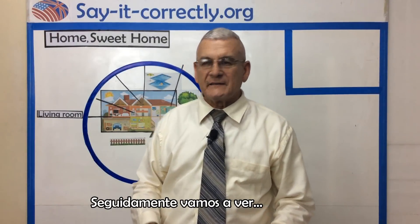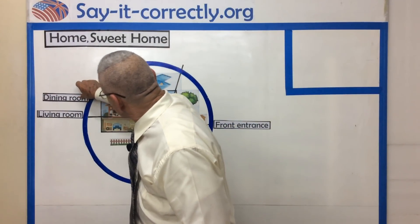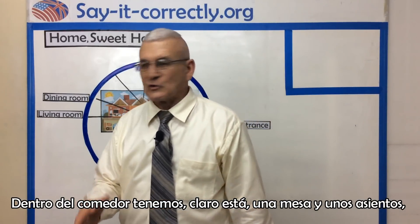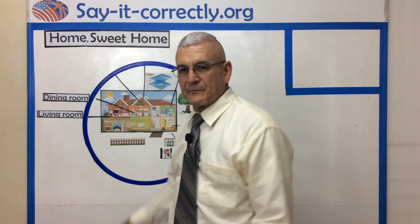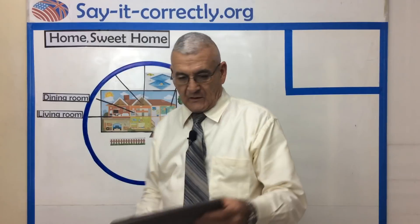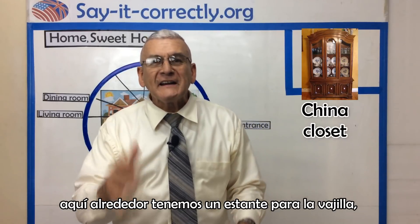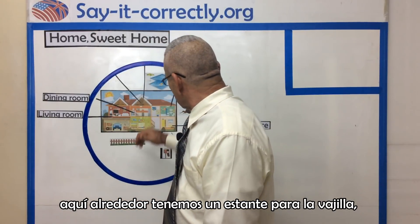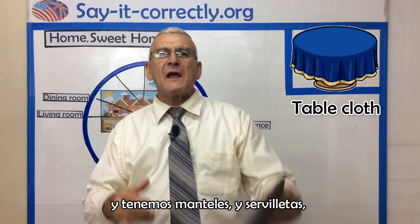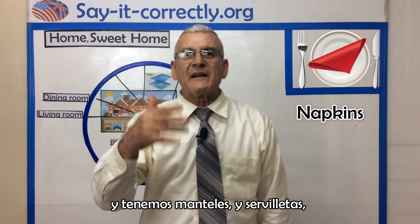Next, we'll see the dining room. Inside the dining room, of course, we have tables and chairs. We have silverware, sometimes on the table. We also have a china closet. Then we have the tablecloth and we have the napkins.